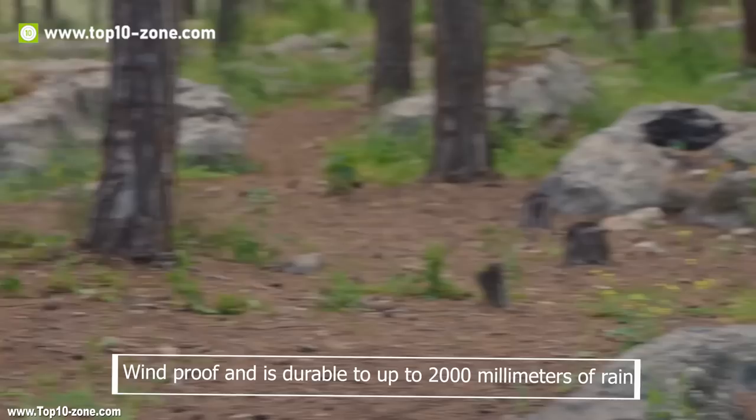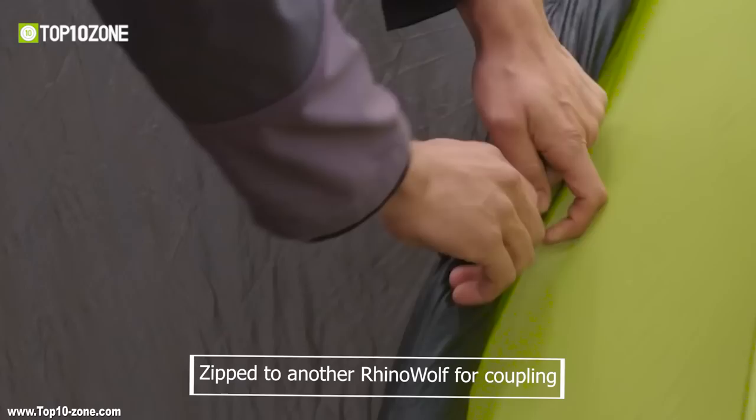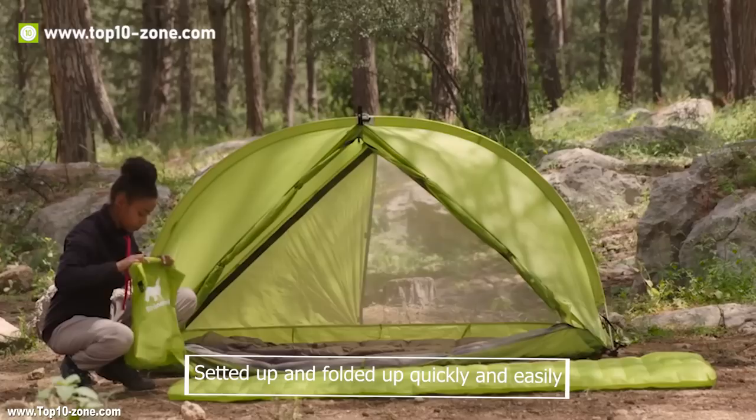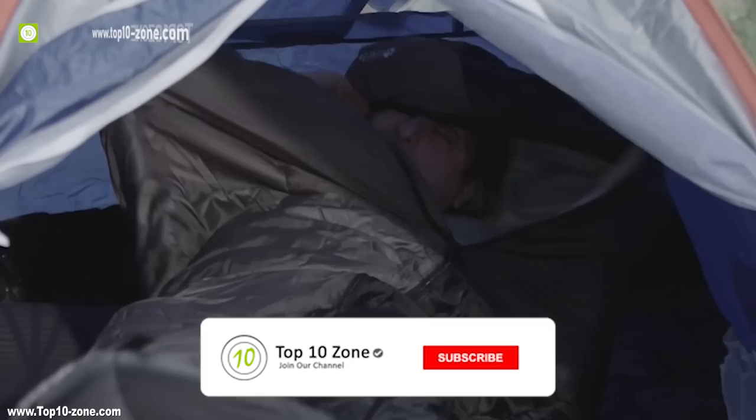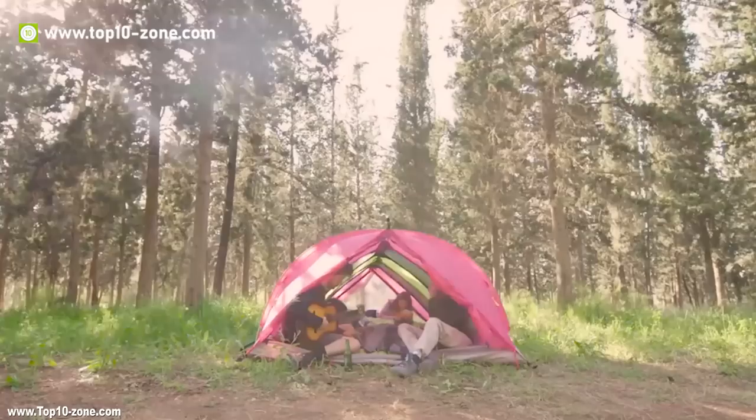It has a tough and durable, yet super light outer layer, and the tent is windproof and durable up to 2000mm of rain. If you want to create a cool tunnel tent, this tent has a unique rock and roll feature that allows the tent to be zipped to another Rhynoolf for coupling. Rhynoolf can be set up and folded up quickly and easily thanks to its innovative one-pull design. The lightweight and compact backpacker's tent is available on Amazon at around $400.